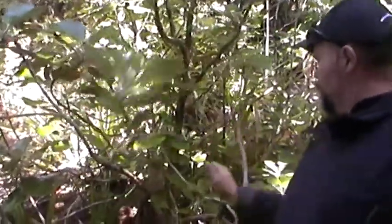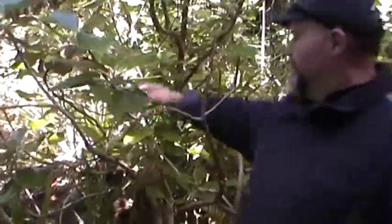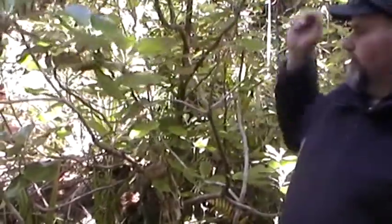They crash into this stuff — it's very springy. Hopefully they don't get their neck caught up in any of the forks or the branches. Then they drop to the ground and waddle off to find their burrows.